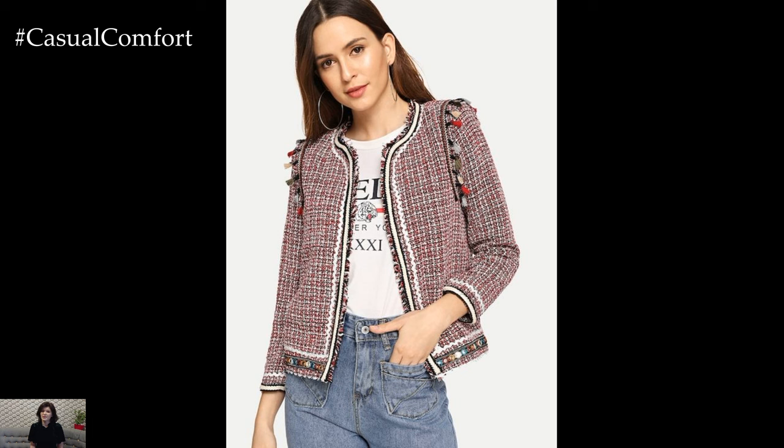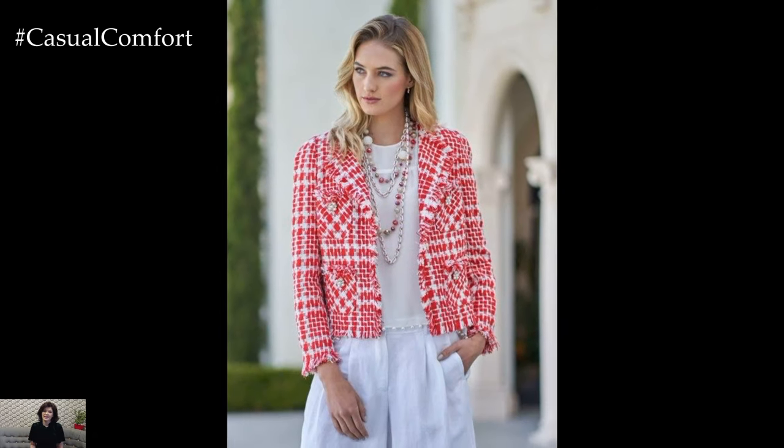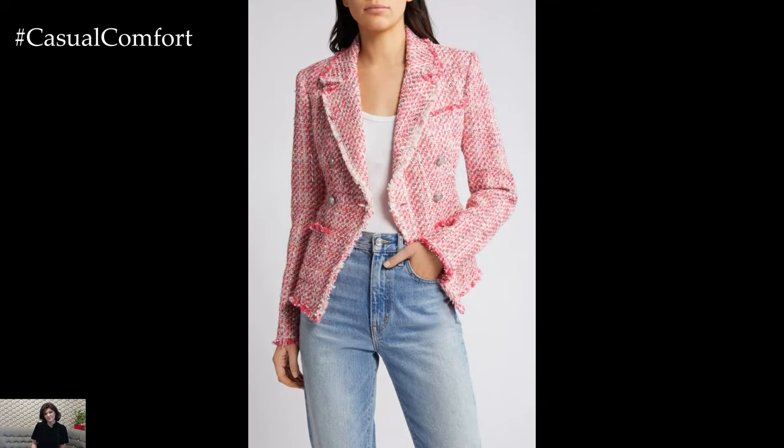For a more casual and relaxed vibe, embrace the versatility of your tweed jacket by pairing it with casual staples such as jeans and a T-shirt. Opt for distressed denim or boyfriend jeans for a laid-back yet chic look, and layer with a simple tee or a cozy sweater. Finish off the ensemble with sneakers or ankle boots for a stylish and comfortable outfit perfect for weekend outings or casual gatherings with friends.